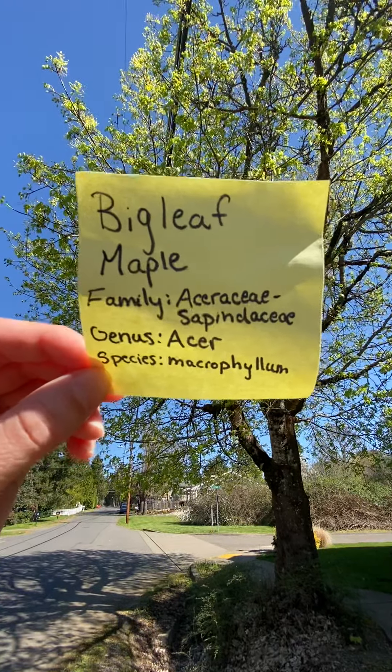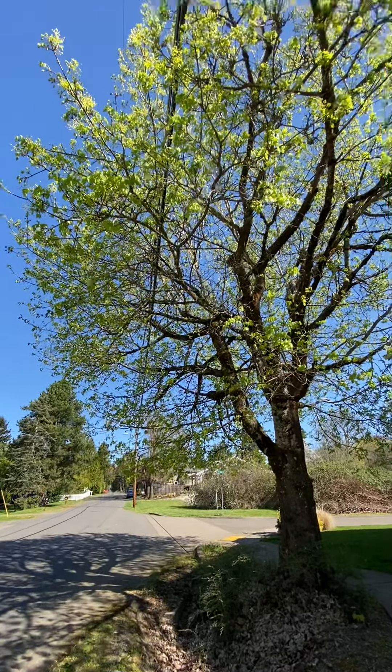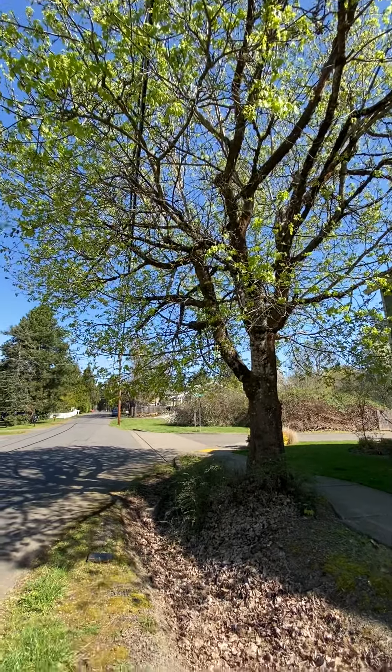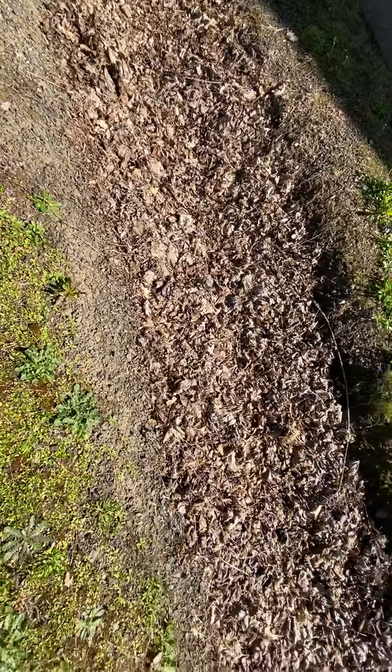TA Caitlin coming at you with some big leaf maple. Big leaf maple is Washington's biggest broadleaf tree. It provides home for licorice ferns and bird's nests. It also enriches the soil with all of the leaf litter that it drops.